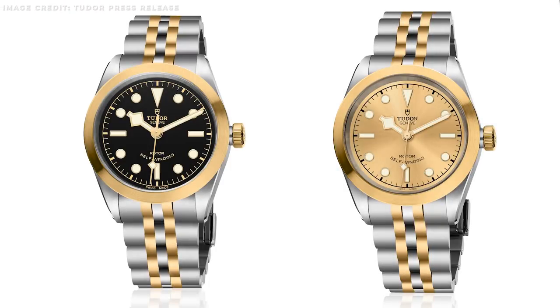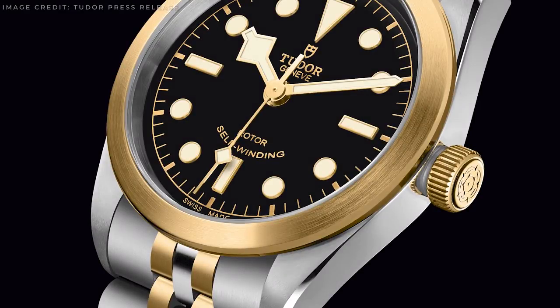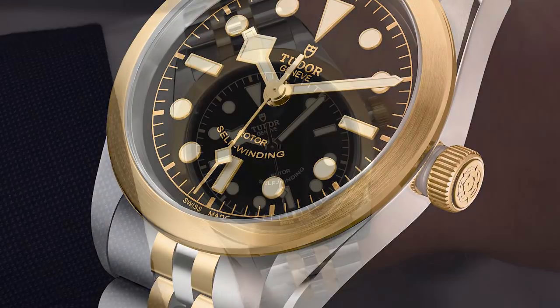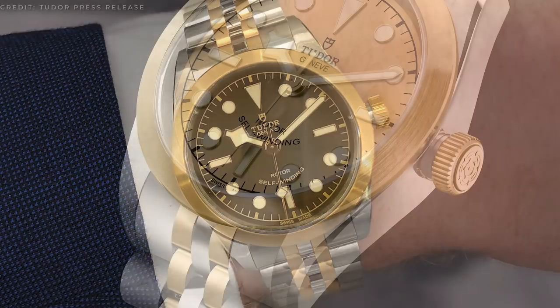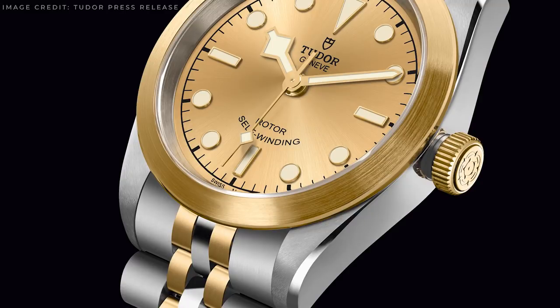Two dial options are available on launch: a black lacquered dial and a satin brushed champagne. Like the new Chrono, the same mixture of solid gold and capped gold can be found throughout the watch. The Black Bay 32, 36 and 41 S&G will be available May of this year and will cost from 3,750 to 3,950 Swiss Franc, depending on the size.